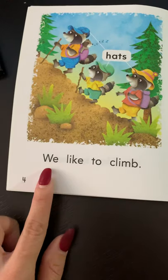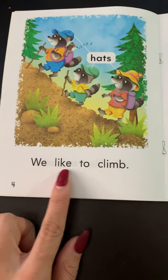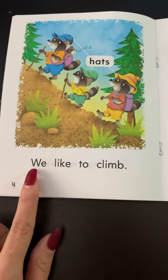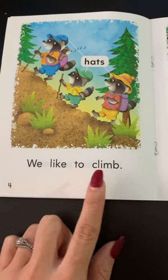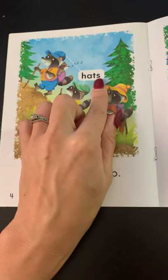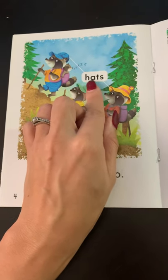Page four. We like to climb. Your turn: we like to climb. Hats — H-a-t-s. Hats.